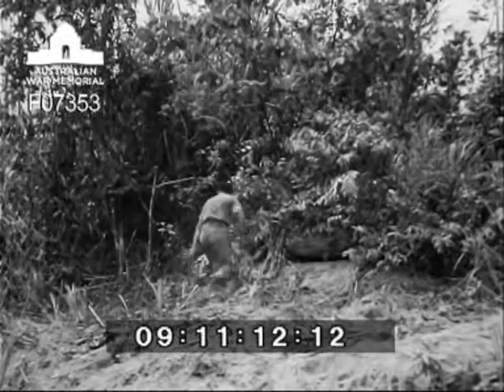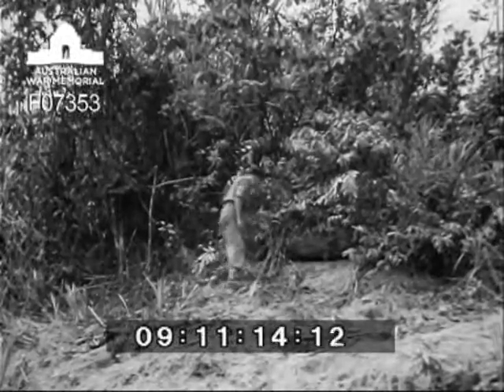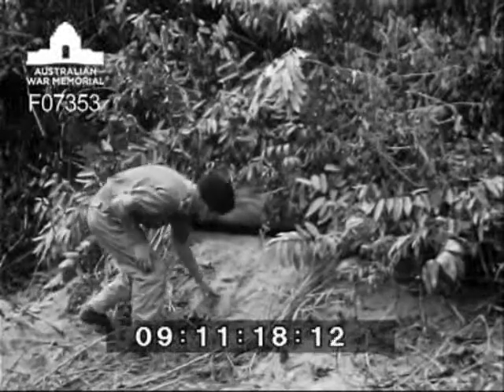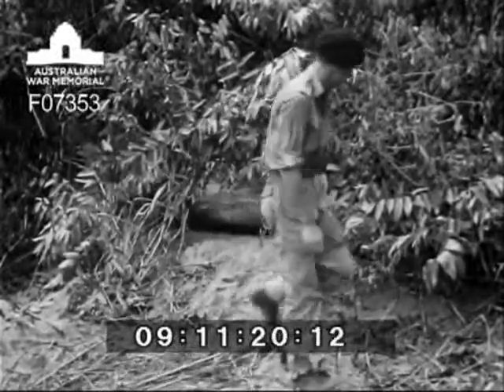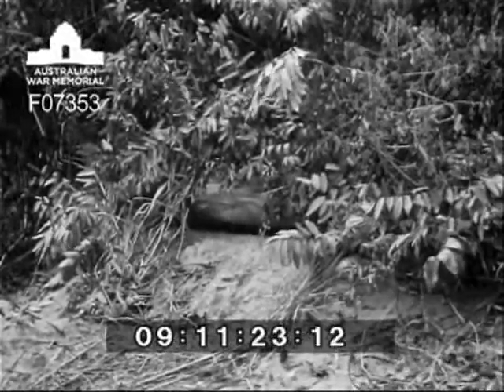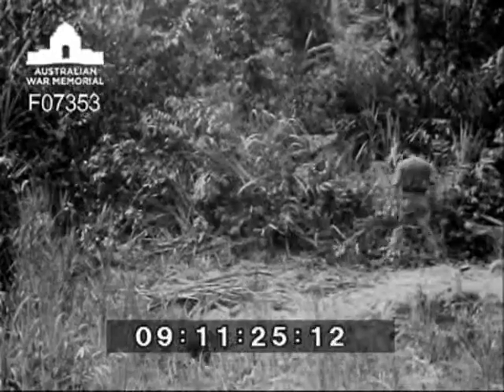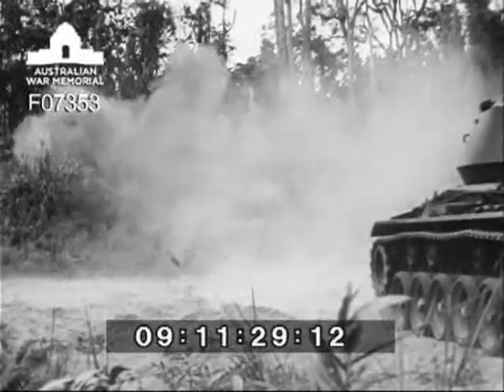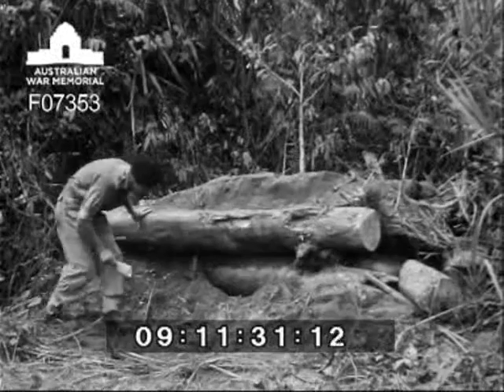For the testing of the main armament against bunkers similar to the small Japanese type, bunkers were built with twelve inch diameter logs. With just the slit showing, some idea can be obtained as to the makeup of these bunkers. One round of HE fitted with super quick fuse was fired from fifty yards — and here's the result. Bad luck for anybody inside even after one round.